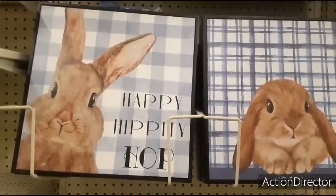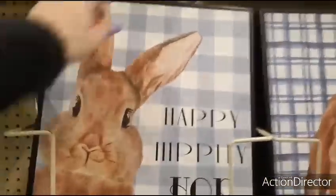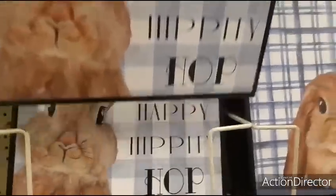Hello friends, we're at Hobby Lobby and 40% off Easter. They finally put everything out and look at how cute this is.